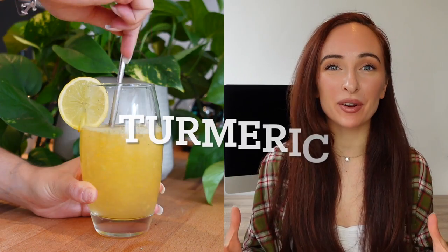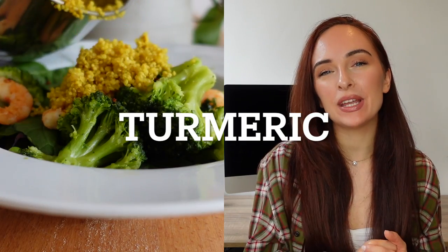Hey guys, I hope everyone is doing well — welcome back to the channel. Today we're talking about turmeric and I've got four different recipes on how you can incorporate it into your diet.